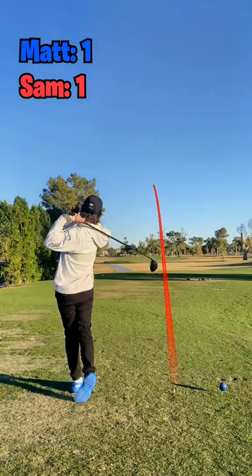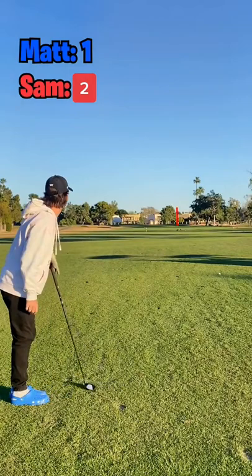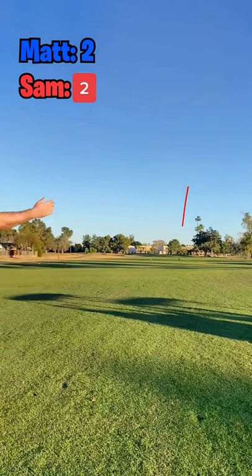Next up is Sam in the Crocs, and that is a beautiful draw down the center. If you've ever seen Sam play one, he snap hooks it. So Crocs are 1 for 1 and 2 for 2 with this beautiful fading 3-wood. Just misses the green on the right side. Next up is Matt, who hits a bomb of a 3-wood — too much club from about 250 out. He's off the back and not where you want to be.